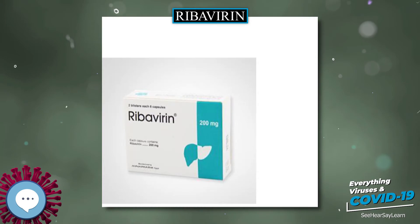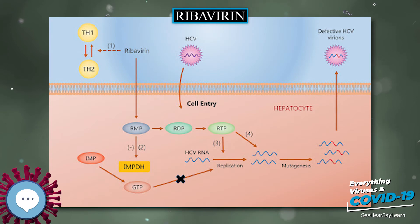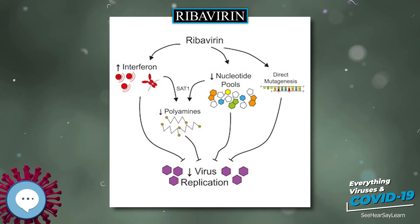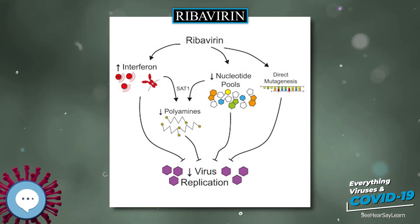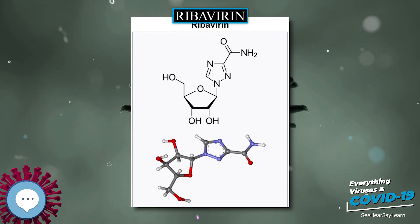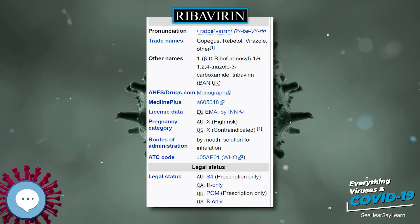The medication has two FDA black box warnings. One raises concerns that use before or during pregnancy by either sex may result in birth defects in the baby, and the other is regarding the risk of red blood cell breakdown. Ribavirin should not be given with zidovudine because of the increased risk of anemia. Concurrent use with didanosine should likewise be avoided because of an increased risk of mitochondrial toxicity.